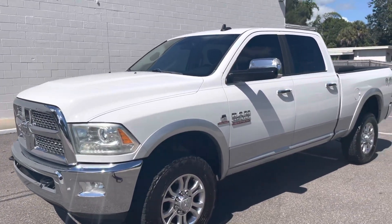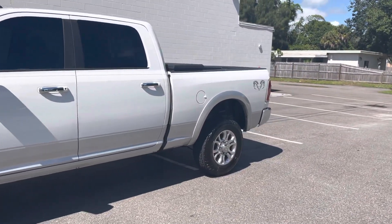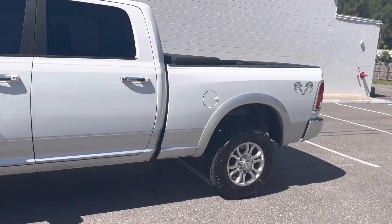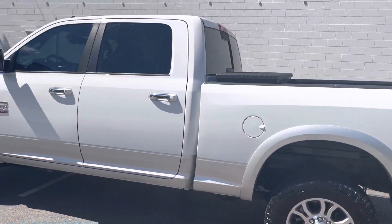Guys, if interested, give us a call at 321-768-7777, email sales@greenwisemotors.com, or just go to our website at www.greenwisemotors.com.